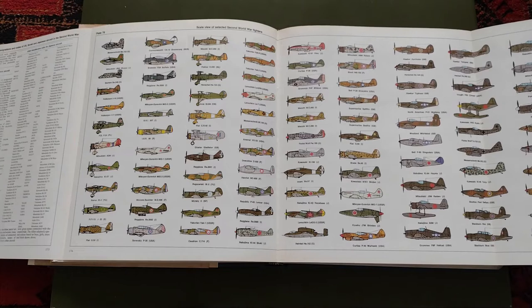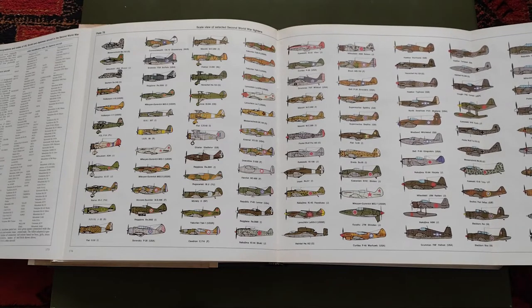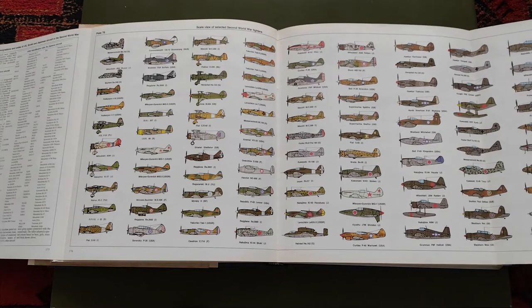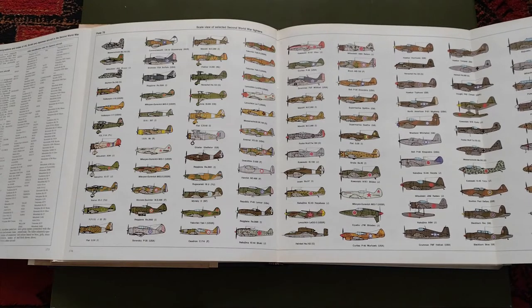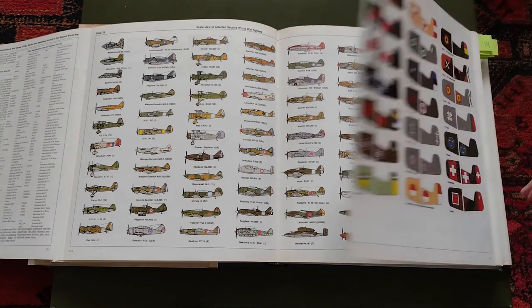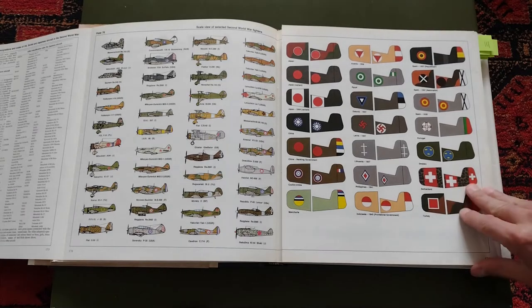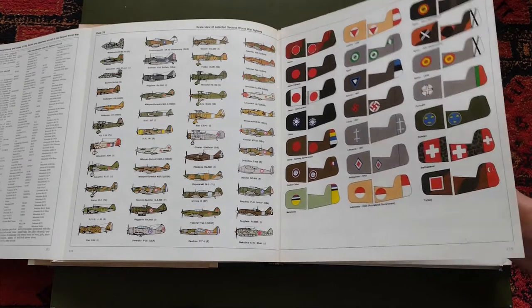Maybe equally interesting are quite a few of these fold-out pages, which I remember enjoying a lot, where it shows in scale the different airplanes. This one is selected Second World War fighters. They also have an equivalent page for the bombers, the transports, and so on. It's a nice view of the profiles and paintings of the airplanes themselves.